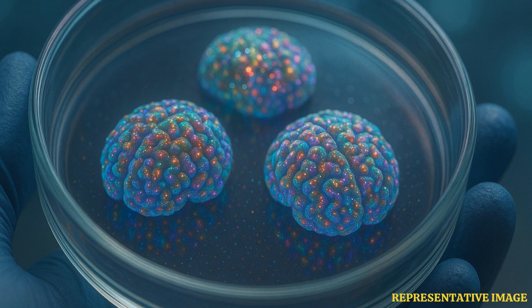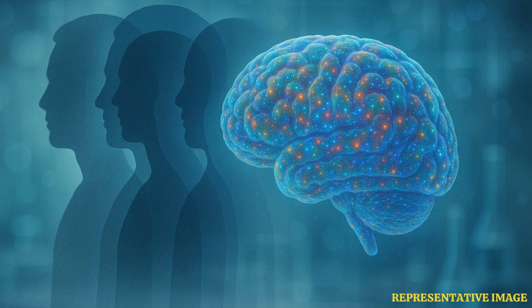With the help of these models, scientists think that they can accelerate drug research and development. Generally, brain organoids are grown from cells collected from only one donor. Such brain organoids don't capture the genetic variability which exists between people and have the potential to impact the brain development of individuals and their responses to drugs.